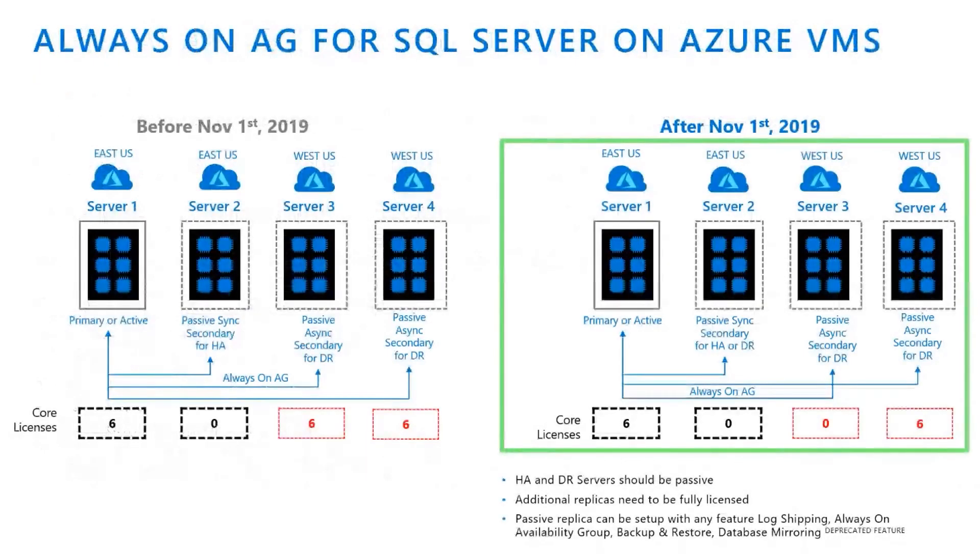Let's see how this actually stitches together before and after November 1st in the most common configuration on Azure virtual machines. In this setup, we have two availability group replicas in East US and two others in West US. The first one is the primary, the second is the high availability replica — a sync secondary — and the remaining two are asynchronous secondaries. Before November 1st, 2019, you would have to pay for six of the cores on the third and fourth server. But post November 1st, you only have to pay for one of them — the first replica is the HA replica, the second is the async DR replica, and any additional replica you need to pay for.